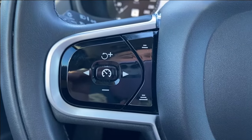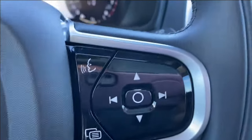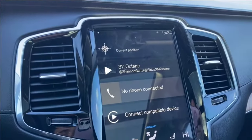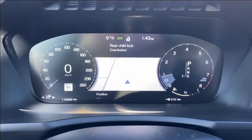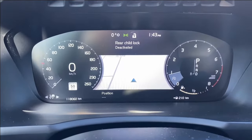Stepping inside the vehicle, on the left-hand side of the steering wheel you have your cruise control settings with gap adjust. On the right you have your voice recognition as well as directional controls to control the entertainment screen in the center. The information display in front of you has a built-in navigation in the center next to your speedometer.